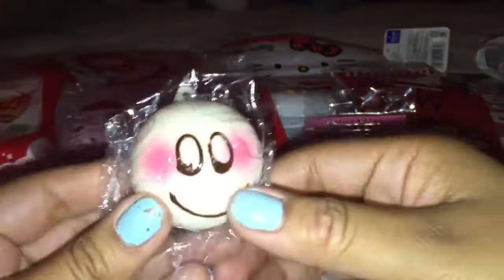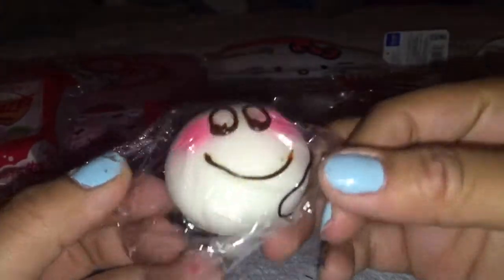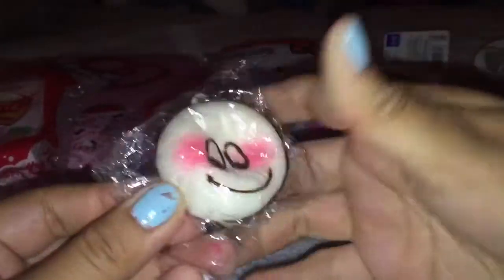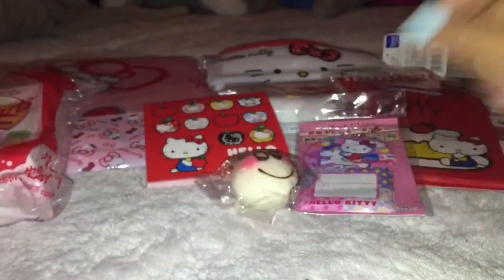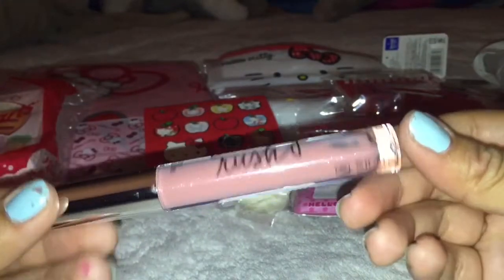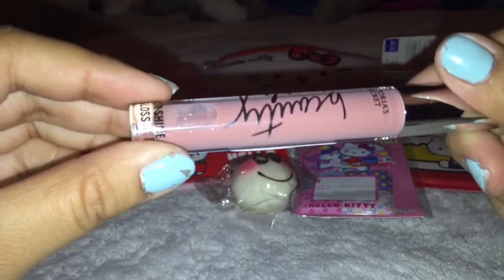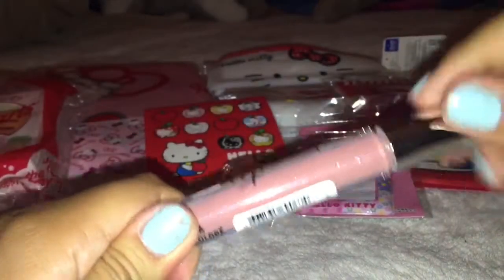Then she gave me two or three extras. She gave me this really cute blush one. And I don't really have blush on me, so thank you. And lastly, she gave me this Victoria's Secret Beauty Rush lip balm — or lip gloss. Sorry.